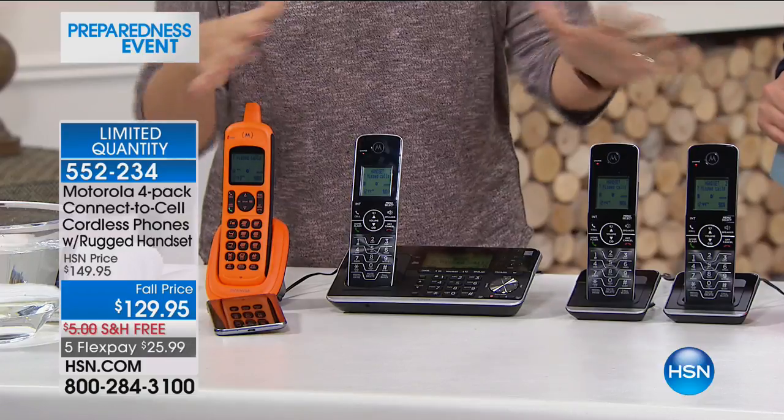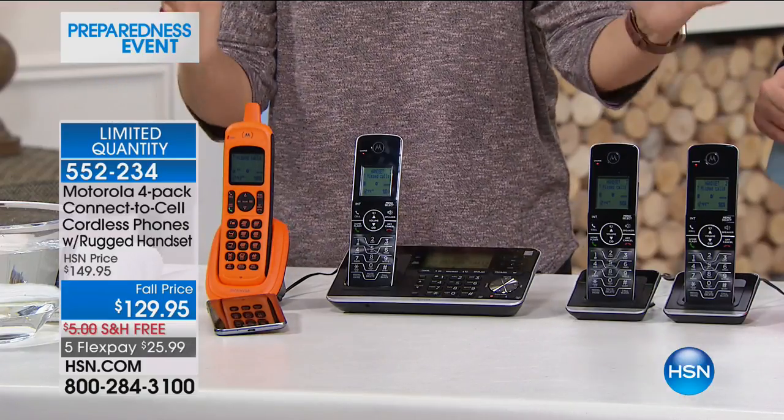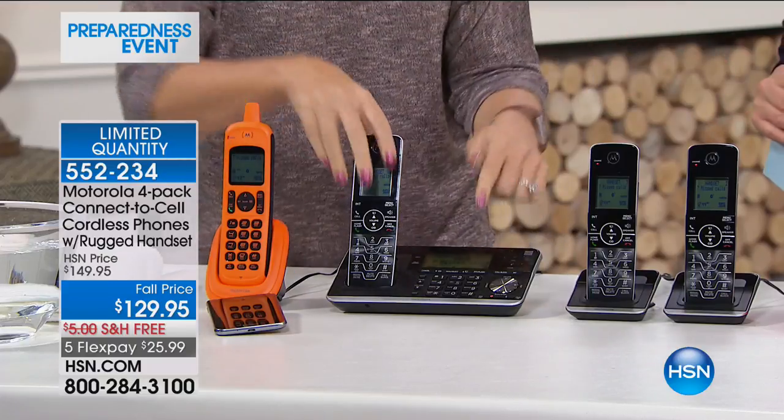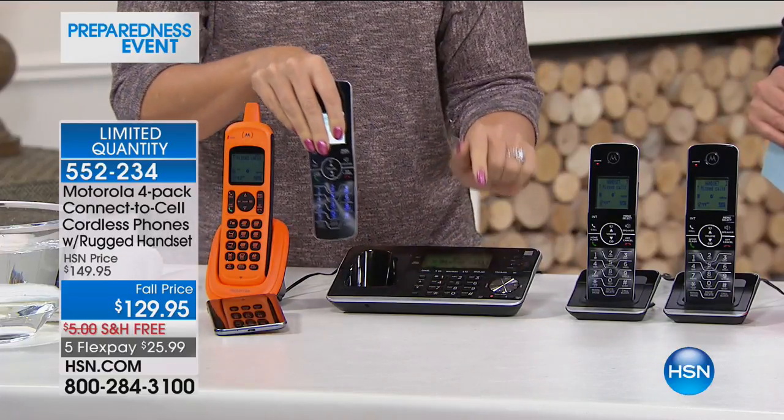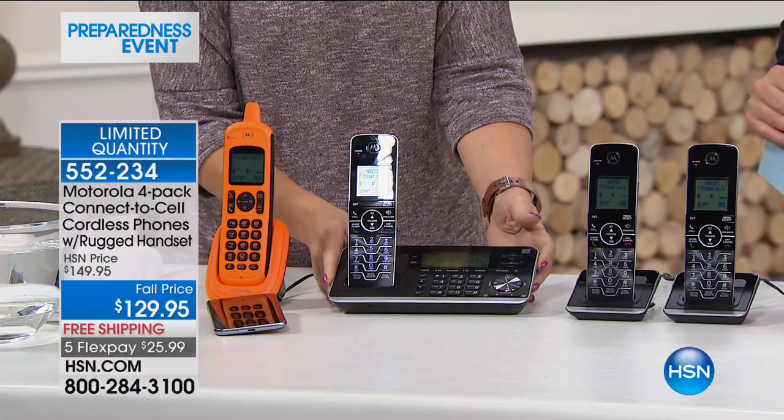Take a look at what you're getting here from Motorola — by the way, the first Motorola system we've offered in the last two years. They're very rare to get into HSN because they're so popular at retail. You're getting this giant four-pack of handsets. And because you've got the keypad right here on the base, this is a virtual fifth handset. This is expandable with five more, so you'll be able to add handsets if you like.